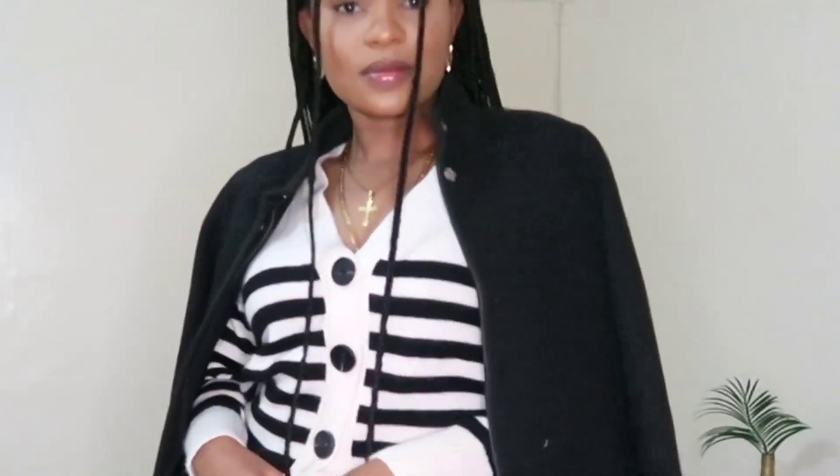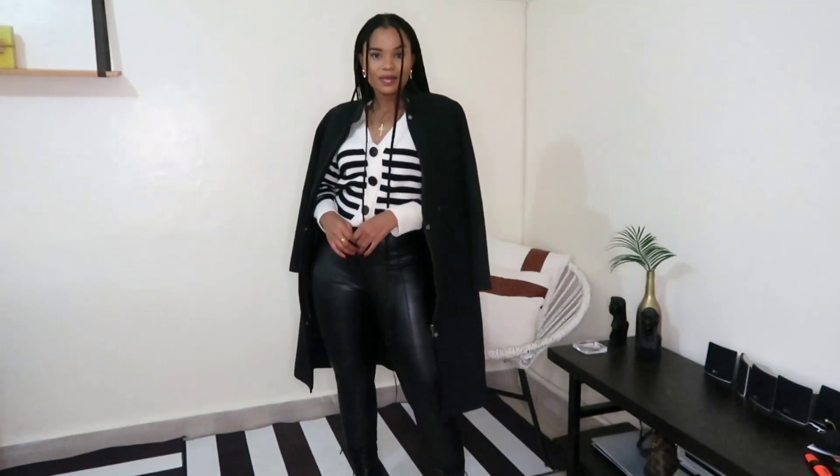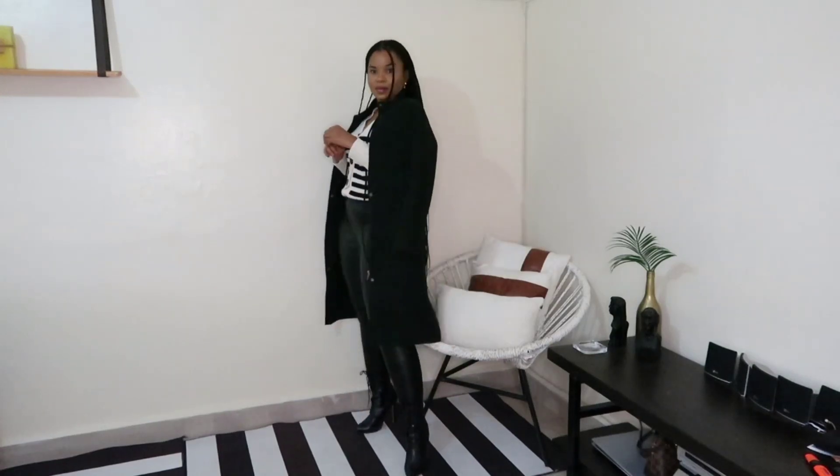Hi everyone, welcome to my channel! This time around I have some cold weather outfits for you. Starting with this striped cardigan that I paired with my leather pants and threw an overcoat over my shoulders — nice and simple but very warm with the boots.